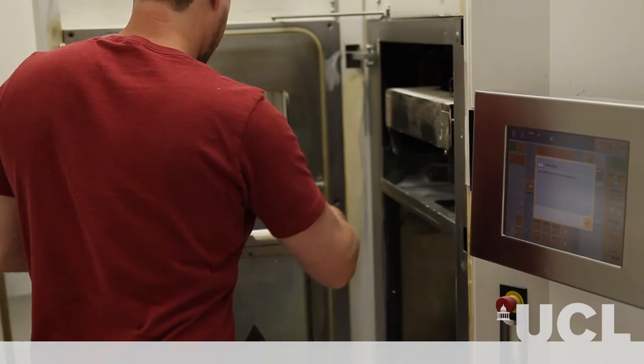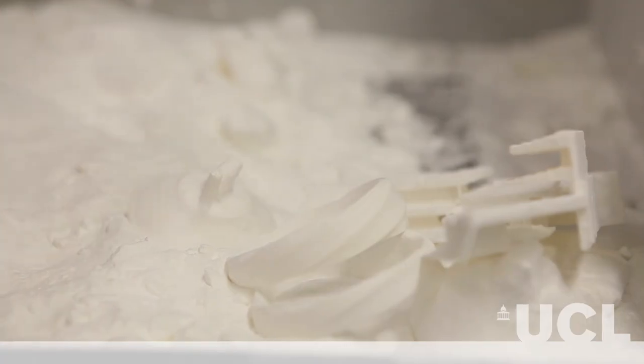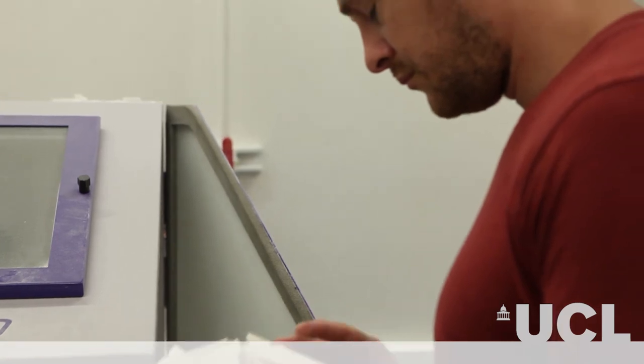The Bartlett has recently expanded its facilities in CAD-CAM, robotics, 3D scanning and printing, making its lab and workshop facilities some of the best of the kind in Europe. We sit within the greater interdisciplinary environment of UCL, and of course within London, which has the greatest proportion of world-leading architecture, design and engineering firms, many of whom we have excellent relationships with.